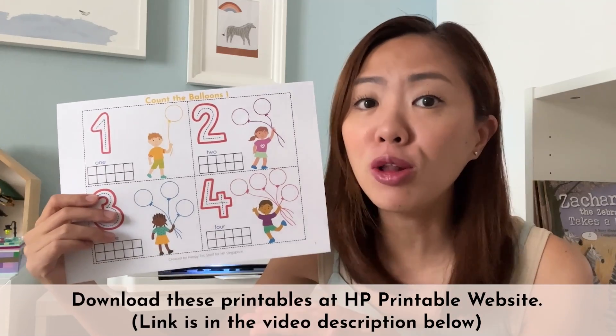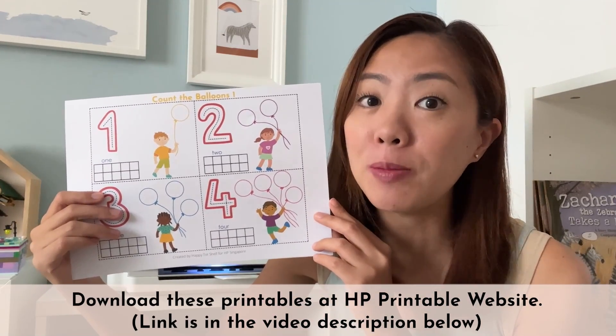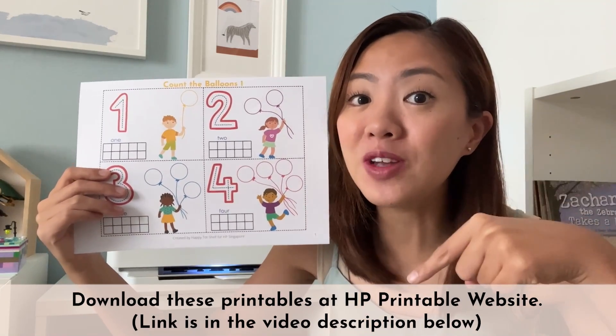Did you know that you can download all of these printables for free over at the HP Printable website? You can find the link to the HP Printable website in the video description below.